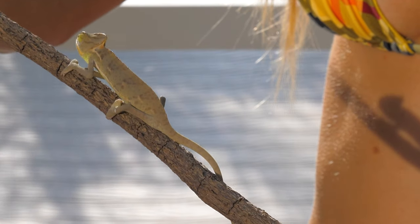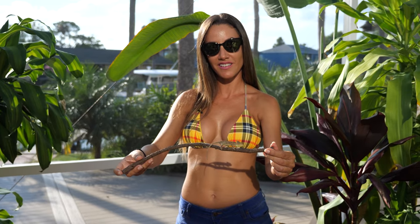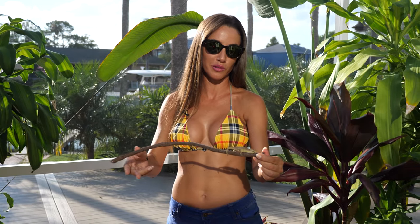For a chameleon this size, you usually feed quarter-inch to half-inch crickets twice a day, all the way until they're six months old.